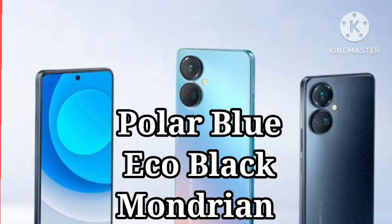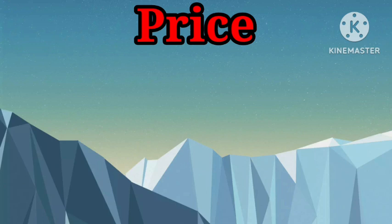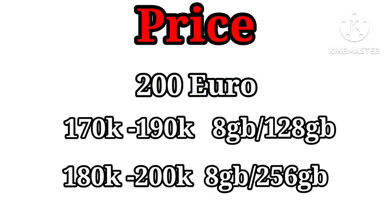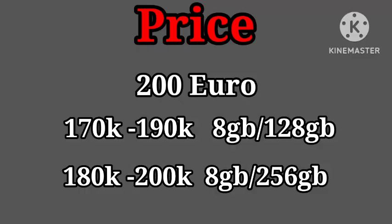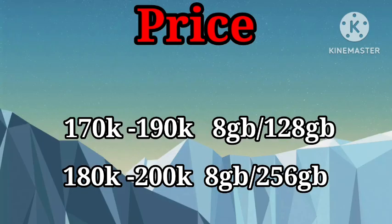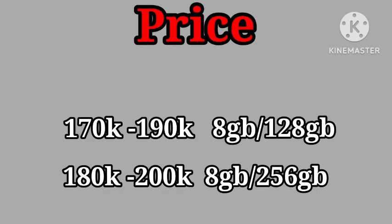In terms of price, the Tecno Camon 19 Pro is available in three different colors: polar blue, echo black, and modern colors. It was launched with a price tag of €200. In Nigeria, the 5G variant is available at around 230,000 Naira and above, the 8GB RAM and 128GB variant for about 170,000 to 190,000 Naira, and the 8GB RAM and 256GB variant at 180,000 to 200,000 Naira, depending on your location.